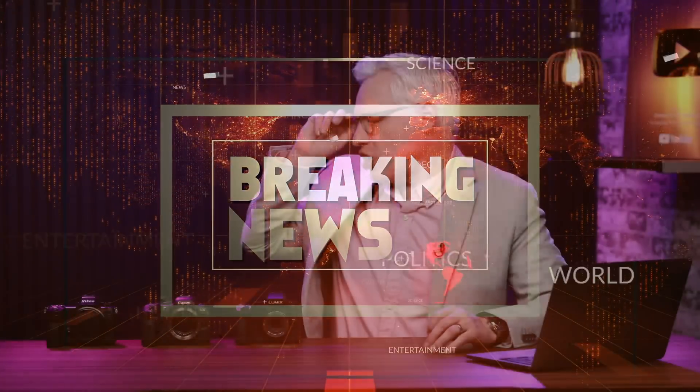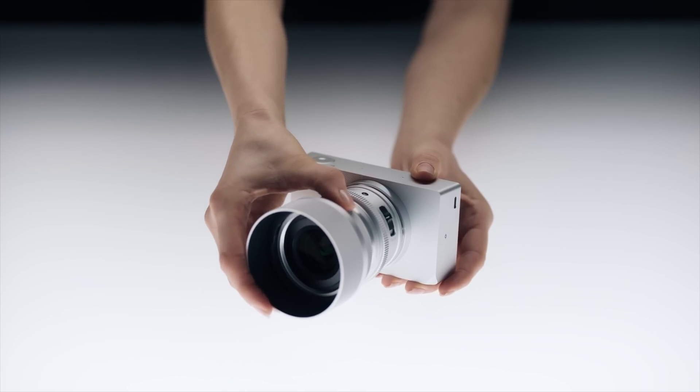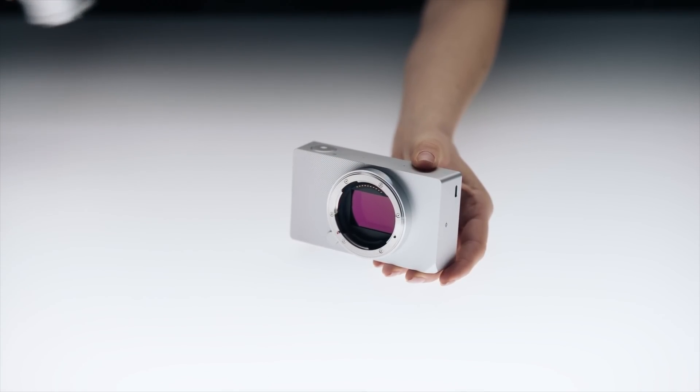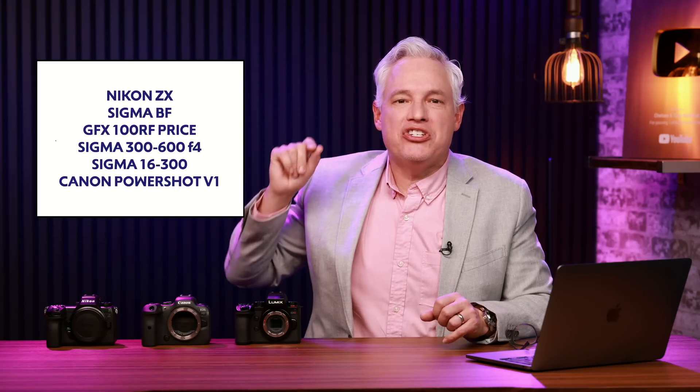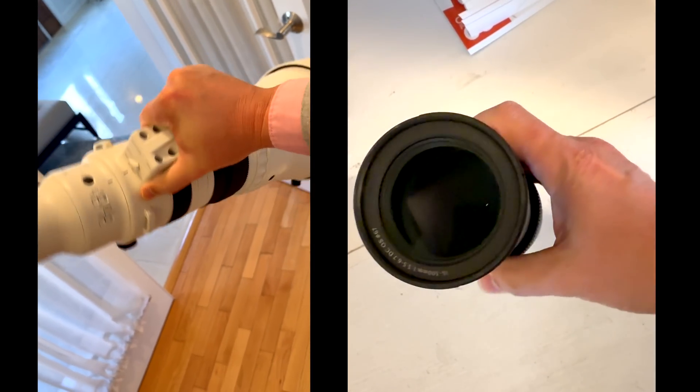Breaking news. Nikon's global shutter A93 killer, the ZX, has leaked. People hate the new Sigma BF camera, but they're wrong, and I'll prove it. Fuji's price for the GFX100RF leaks. Canon launches a PowerShot camera, and Sigma launches two new lenses.